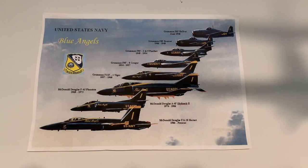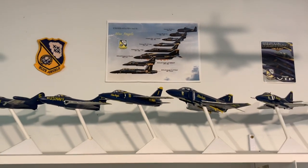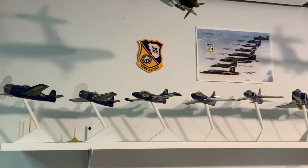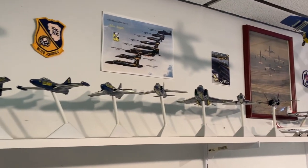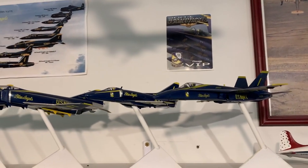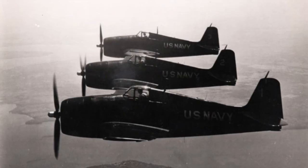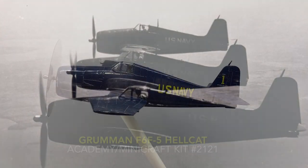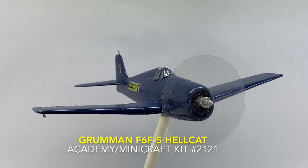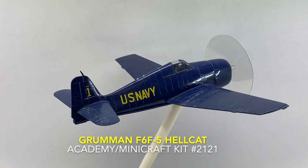The Blue Angels were originally established as a Navy flight exhibition team on 24 April 1946 by order of Chief of Naval Operations, Admiral Chester Nimitz. To generate greater public support for naval aviation, Lieutenant Commander Roy Marlin 'Butch' Voris, a World War II ace fighter, was selected to assemble and train a flight demonstration team. Voris selected three fellow Advanced Training Command flight instructors with wartime experience. The first Blue Angels demonstration aircraft was the Grumman F6F-5 Hellcat, and wore navy blue with gold leaf lettering at the team's first demonstration before navy officials on 10 May 1946, which was met with enthusiastic approval.